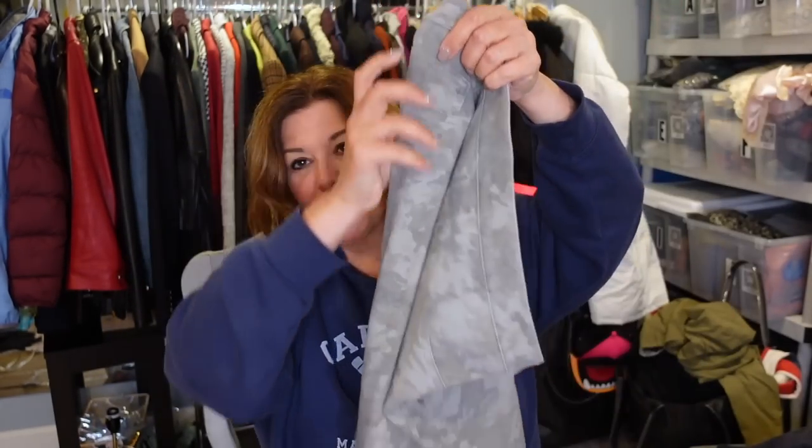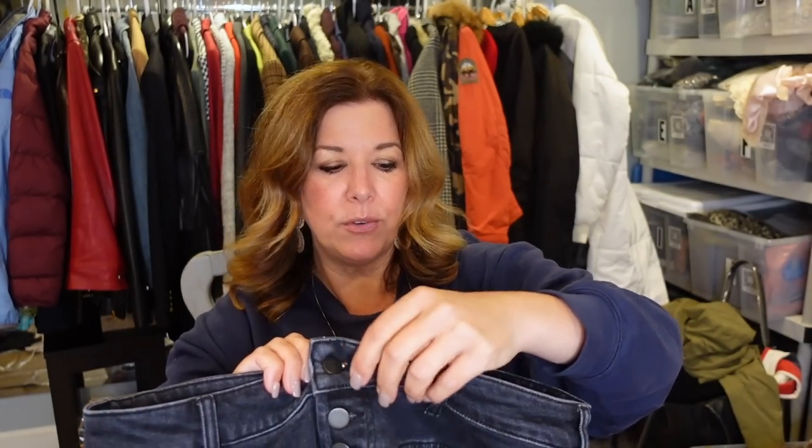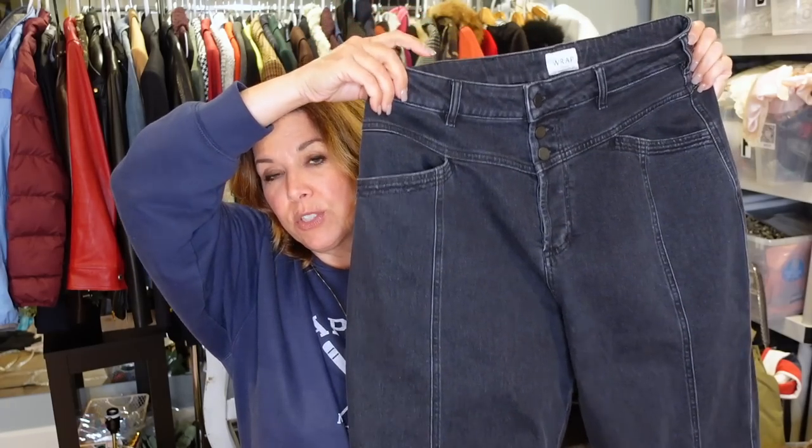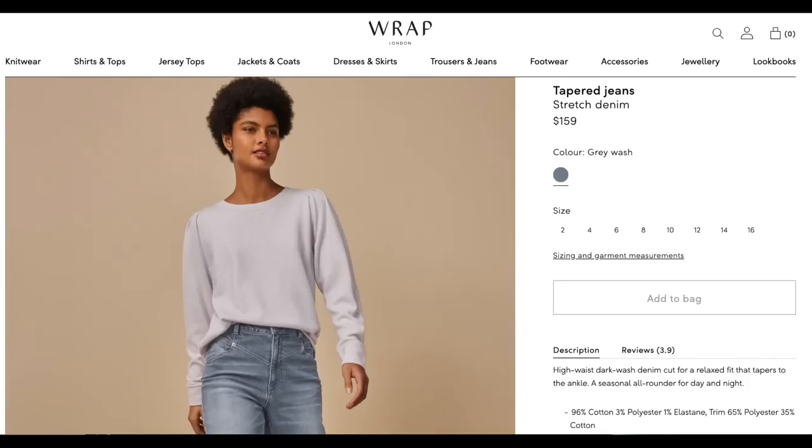I found these camo stretch leggings by Spanx in an extra large for six dollars fifty cents — I found those and the size 32 Madewells while waiting to check out. And from Wrap, this is the final piece I got from that brand: vintage-inspired jeans, probably a size 14 — US 12 but a generous cut with a tapered leg, button fly, retailing well over $100, maybe closer to $200.